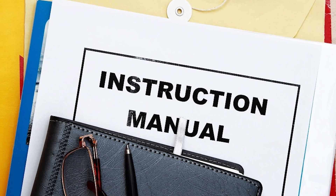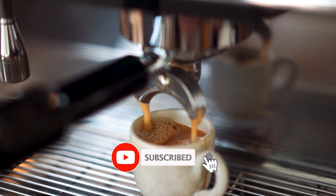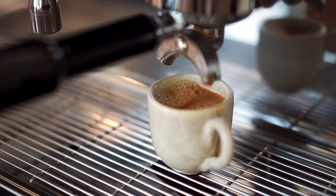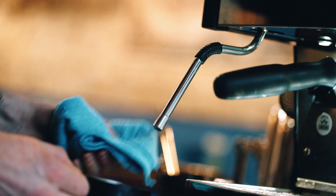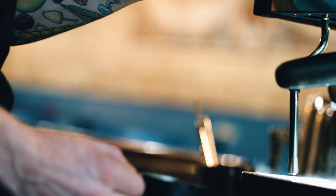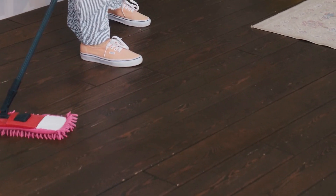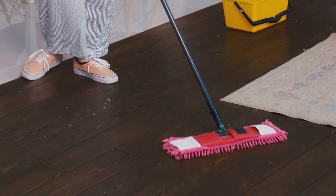You know that fancy coffee machine they have at your favorite shop? Having clear instructions on how to use it is a must — nobody wants a scalding espresso accident. And speaking of safety, there should be crystal clear instructions on how to clean the machine. We don't want anyone getting hurt, or a dirty machine that makes bad coffee. Instructions on how to clean the floor while customers are still there would be awesome — you don't want people slipping on a coffee spill.